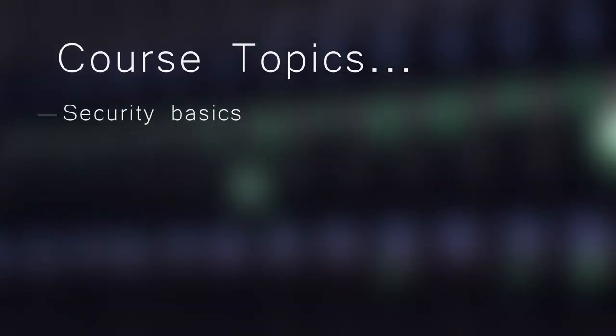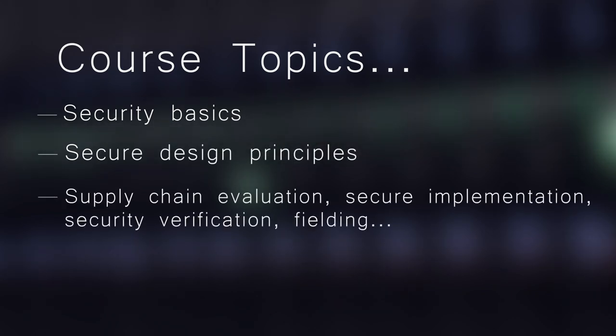Topics include security basics, secure design principles, supply chain evaluation, implementation, security verification, fielding, and more.